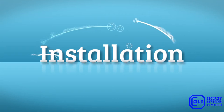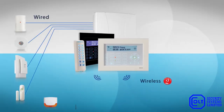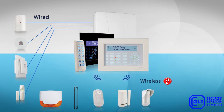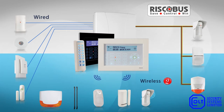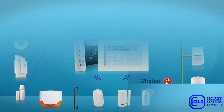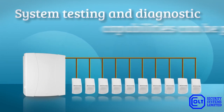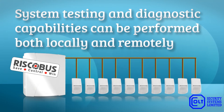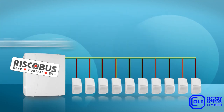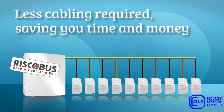Installation. With LightSys 2, you can install using wired, two-way wireless, or a hybrid combination. Wiring can also be done via the RISCO bus in any combination up to 32 zones. With the RISCO bus technology, system testing and diagnostic capabilities can be performed both locally and remotely using all communication channels. Installations can also be completed using less cabling, saving time and money.